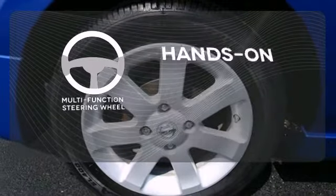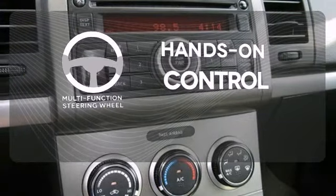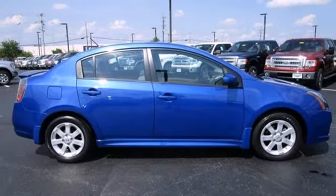The multi-function steering wheel helps keep your eyes on the road and your hands on the wheel. Make this sedan yours — start by taking it for a test drive today.